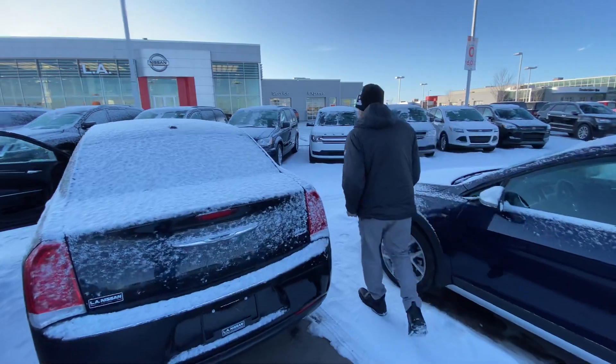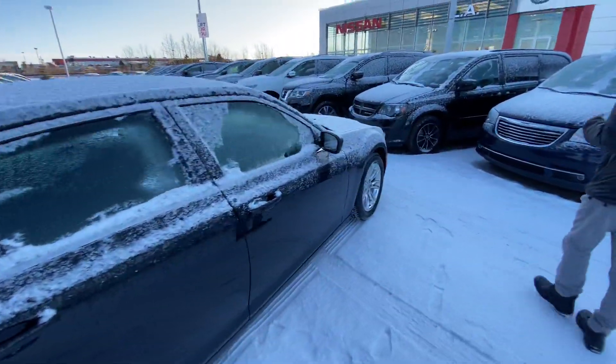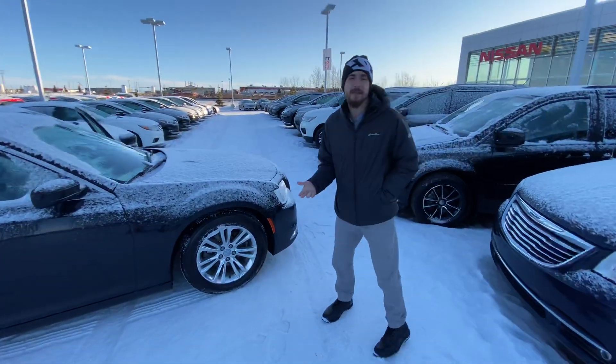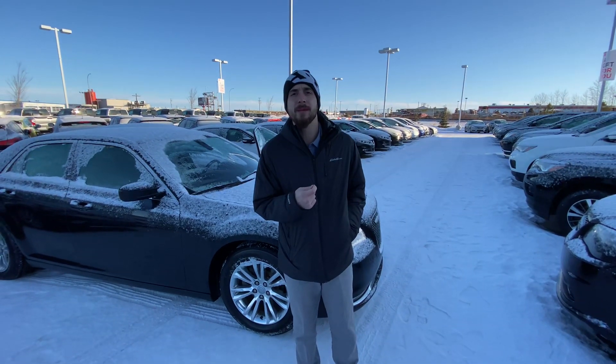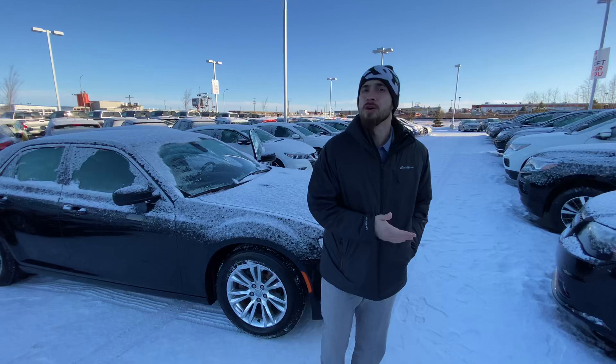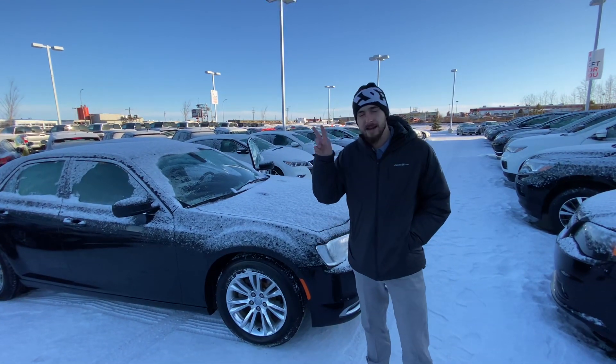Let's just go around to the side here. With all that being said, it's Ryan down here from LA Niso. I'm prepared to go above and beyond to earn your business. Give me a call at 780-769-0067 or just shoot me a quick text back. We can set up a time to come take this beauty for a test drive today. Have a good day. Thank you.